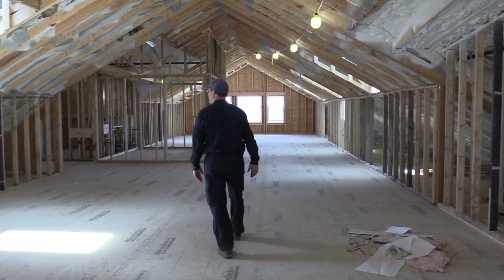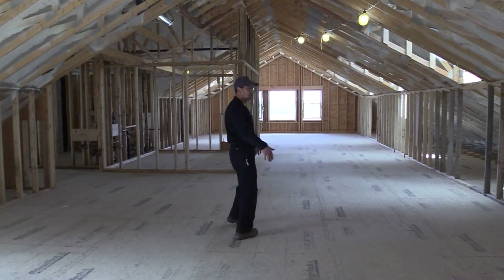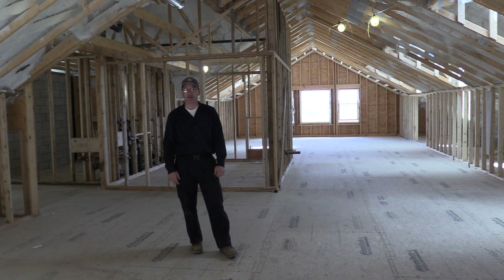It's nice to have this space finally insulated. We'll slowly work as we do the rest of the building with the wiring and piping to get that all done, and then we can spray foam the walls later this summer.